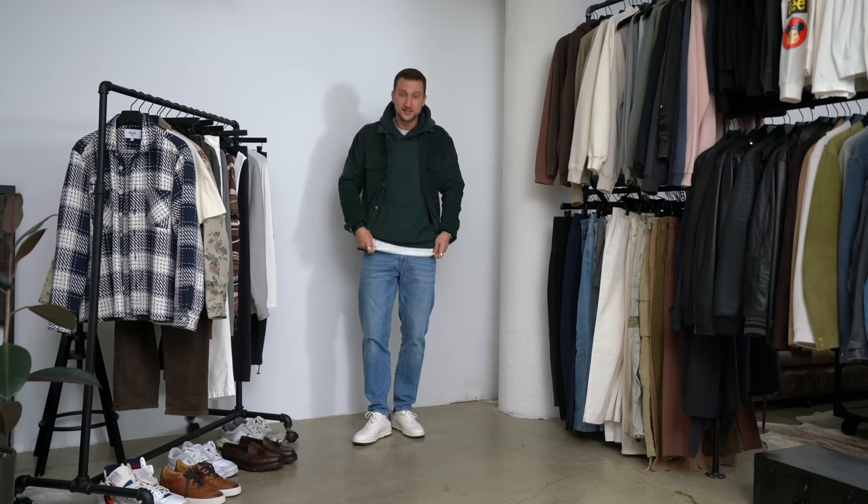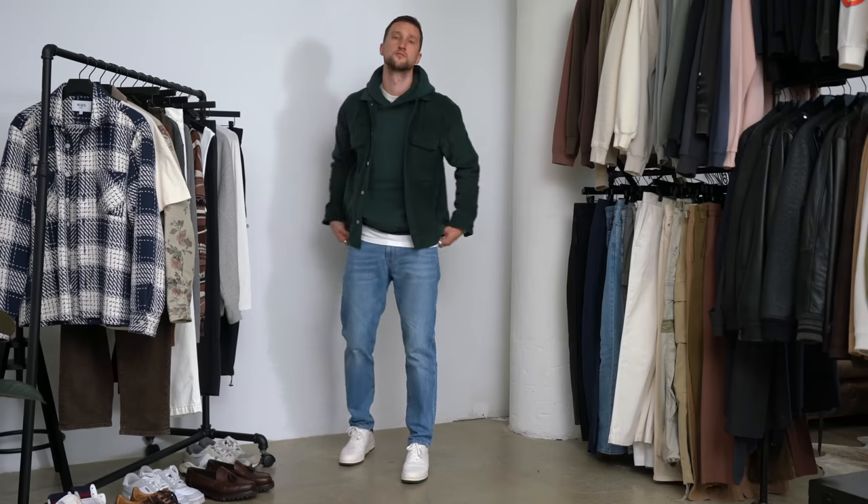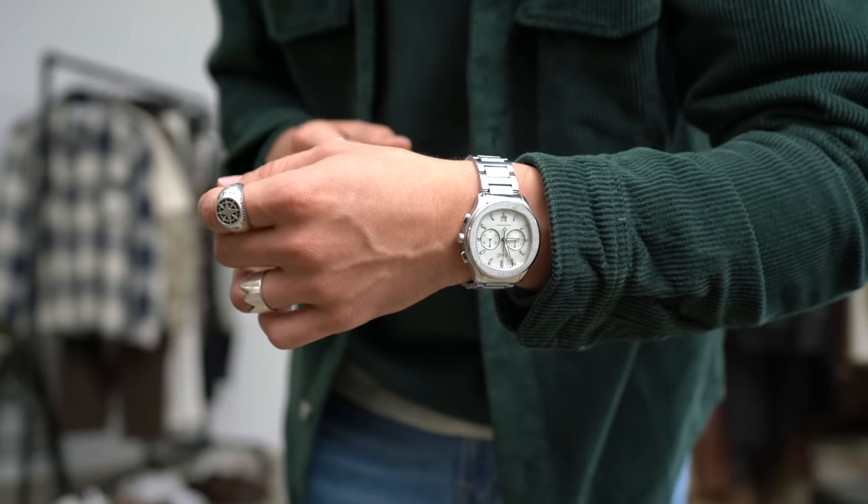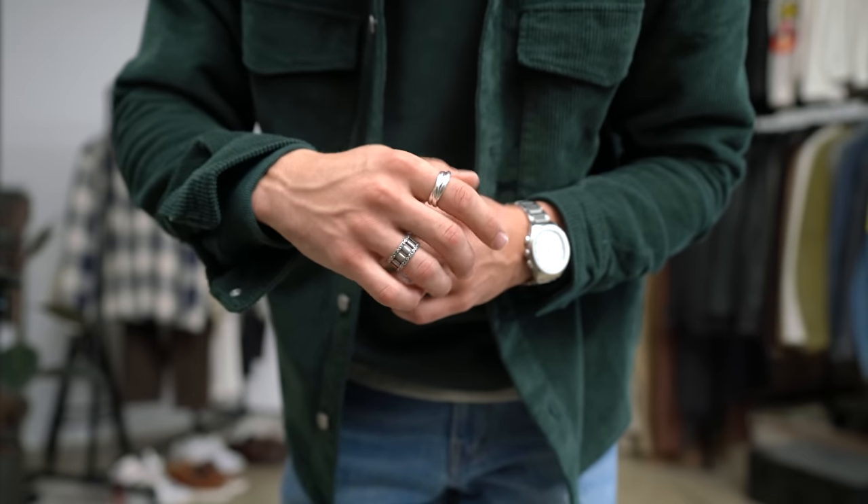As a base layer up top, we have this white t-shirt underneath, just to pick up on the white and break up the look a little bit. Overall, I enjoy this really nice monochrome upper half with a couple of neutrals — namely the denim blue and then a couple of elements of white. In terms of accessories, we've got four rings, two on each hand. Three of them are from Serge Denim. I'm also wearing my Piaget Polo S watch — a couple of silver accents to finish it off, and that's look number one.